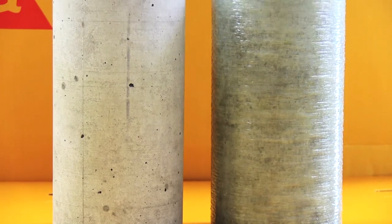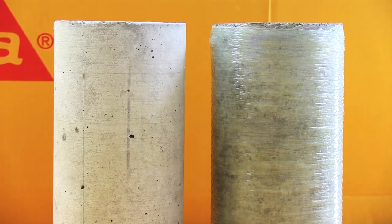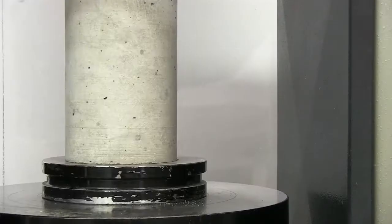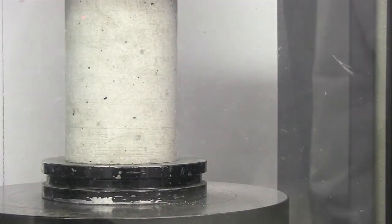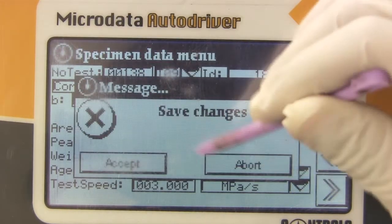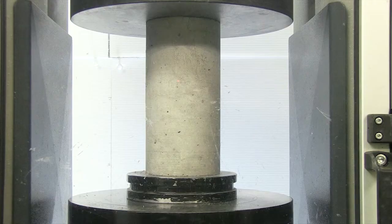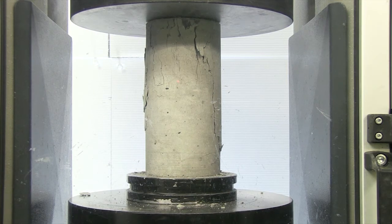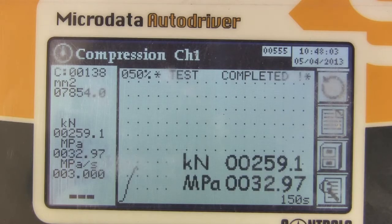First we took two concrete columns, identical in their size, weight and compressive strength. The only difference being that one had been wrapped with Sika Wrap. Into the compression tester it goes. On goes the compressive force, and within a very short time, the unwrapped concrete fails — just as it could in a real-life seismic event.